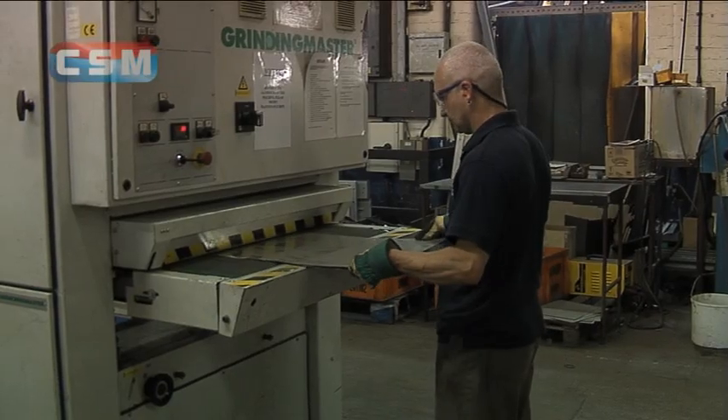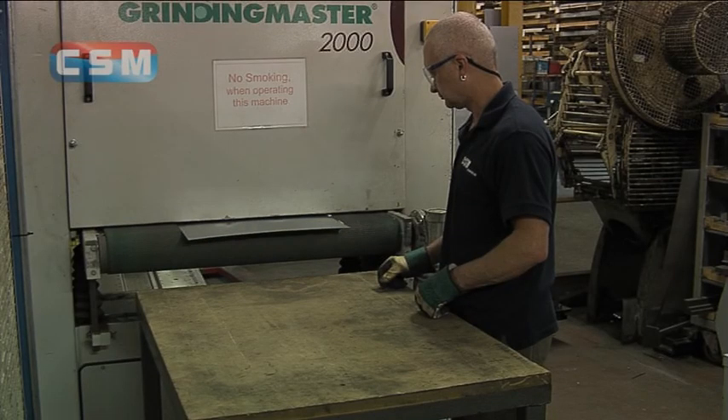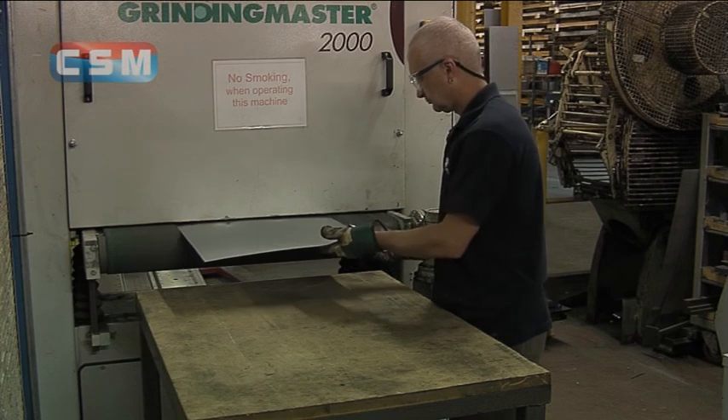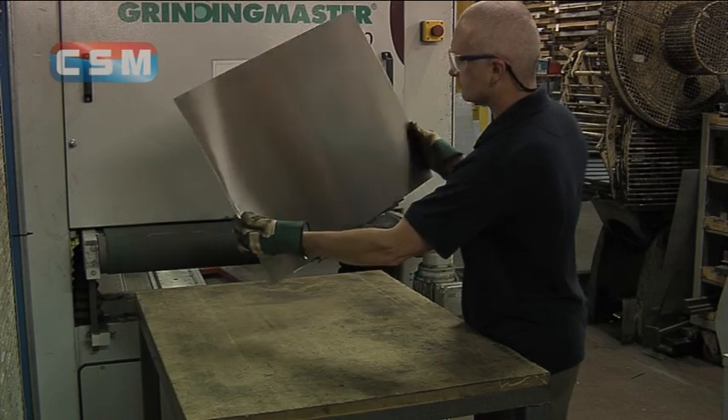We also work with sheets of aluminium and stainless steel. This is a fine example showing a sheet processed through a grinding machine, transformed from its raw state into a sheet with a high quality, smooth, mirror-like finish.